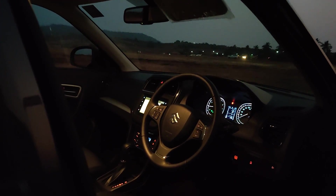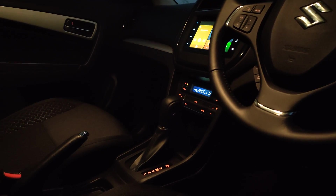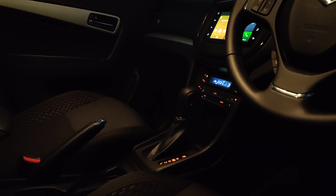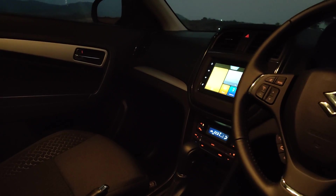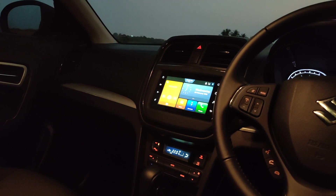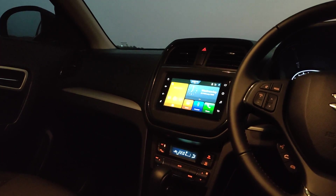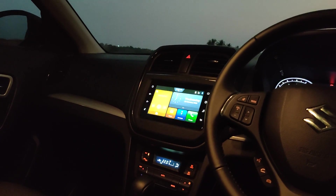On the inside, the first thing you'll probably notice is the automatic gearbox, since this is the automatic variant we're looking at. It's the same unit you see in the Ciaz. You can also see the Smart Play Studio infotainment system — that's been updated. We've seen it on a few Maruti Suzuki cars before, but it's the first time on the Brezza.